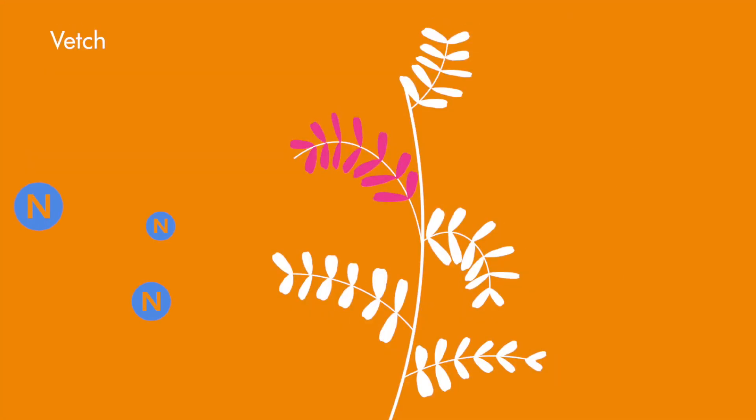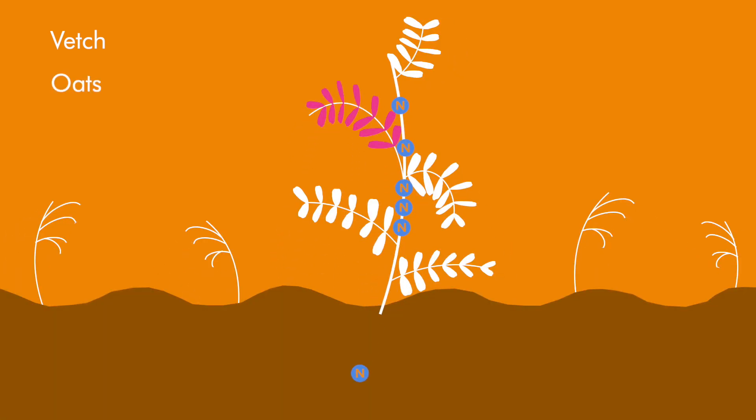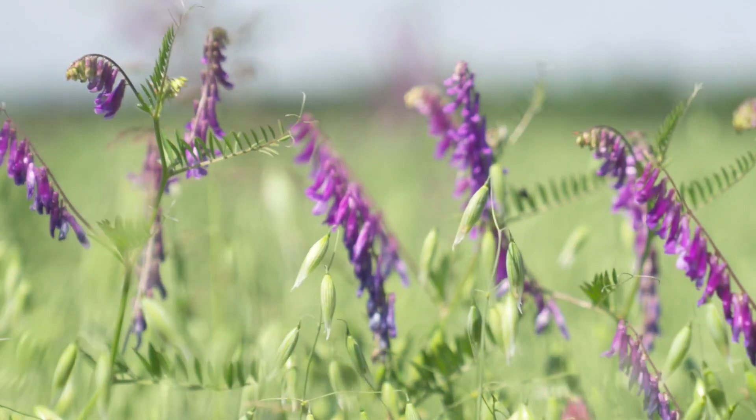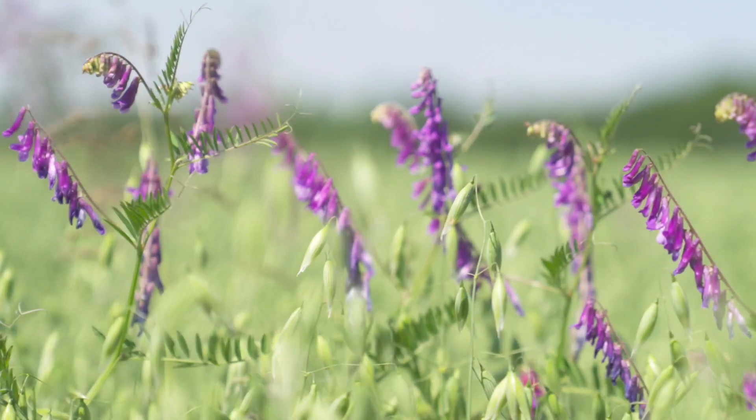This is the vetch, and this basically extracts nitrogen from the atmosphere and fixes that on nodules in its root system, so it feeds the oats. This not only provides food for this crop, it also produces food for the following crops. So it's key to part of the crop rotation that we have on the farm.